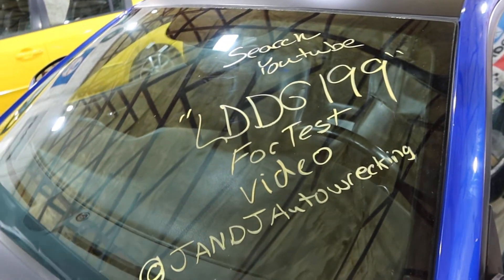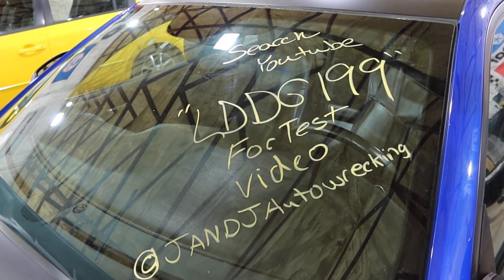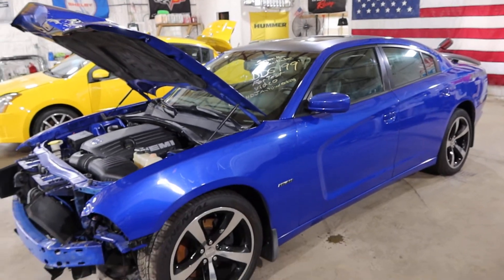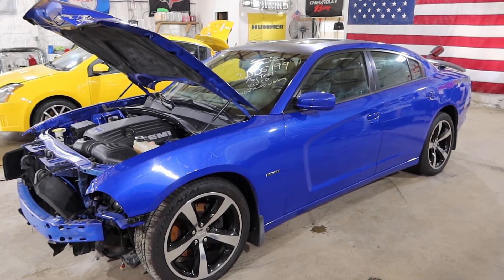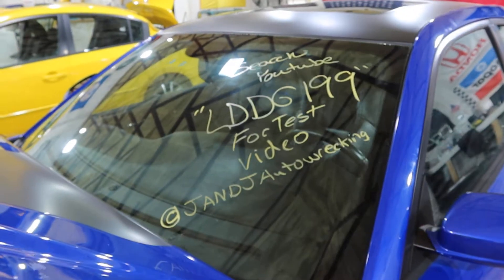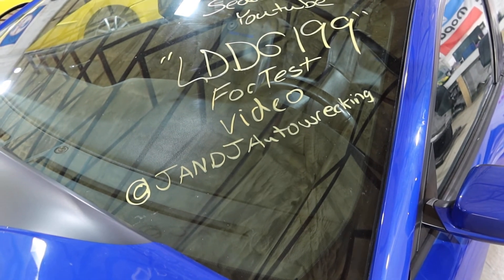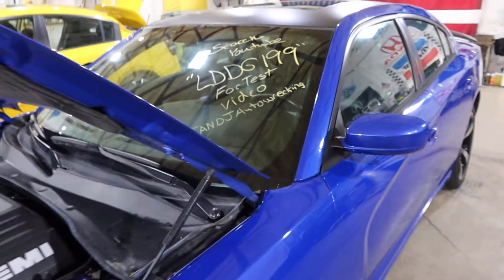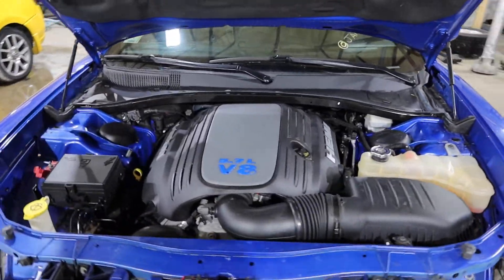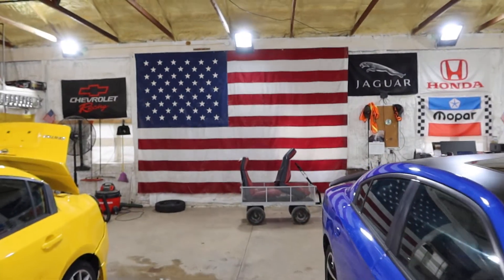LD DG199 — 73,000 miles with a 5.7 Hemi dropout and a 5-speed automatic. You can call us toll free at 1-800-425-1555 to place any orders or ask any questions. You can also visit us on social media — Twitter, Instagram, Facebook — everything at jandjautowrecking, and check out our eBay store where we list everything we have for sale. As always, thank you for watching and all your support, and have your pets spayed and neutered.